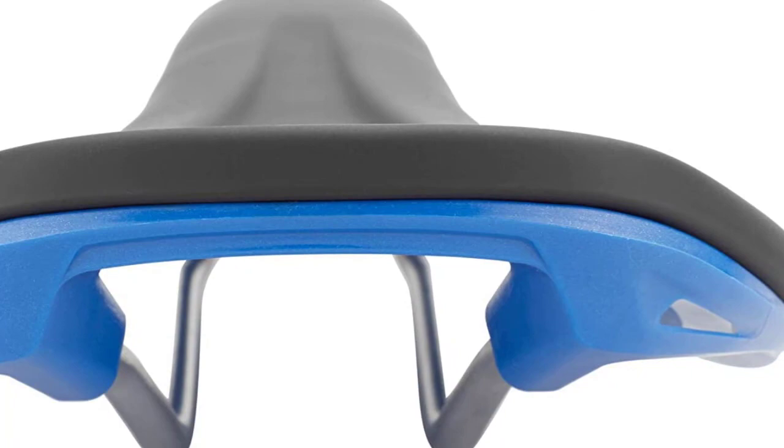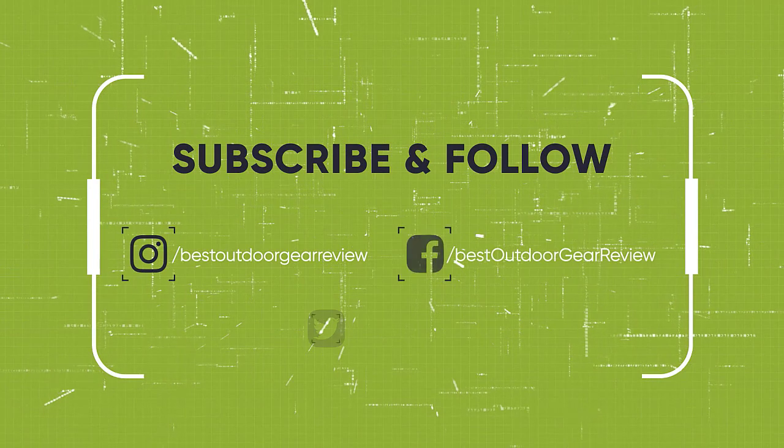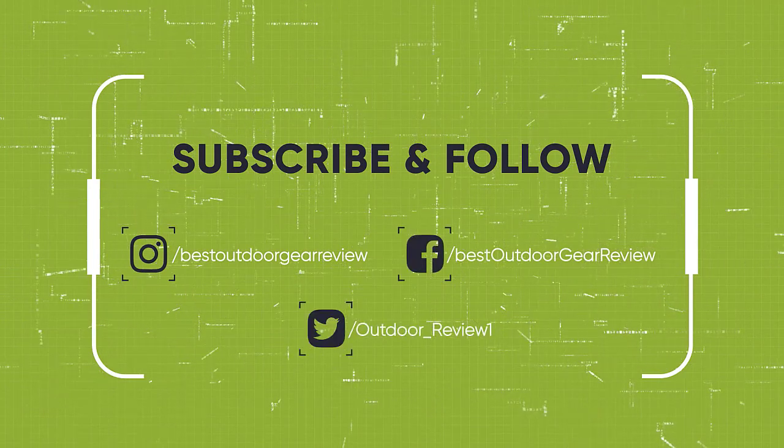We hope you enjoyed. If you did, please leave a like on the video. And if you're new here, hit that subscribe button. Until next time, have a nice day!